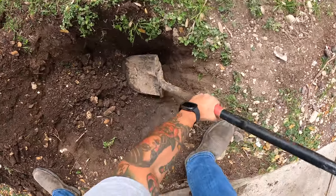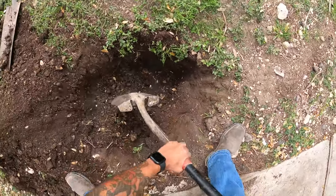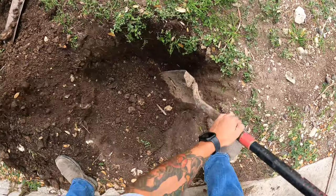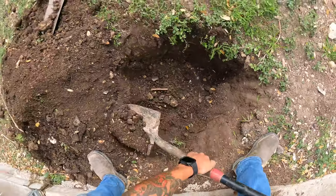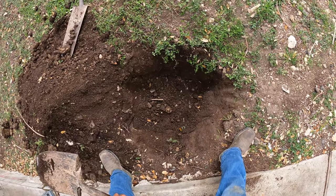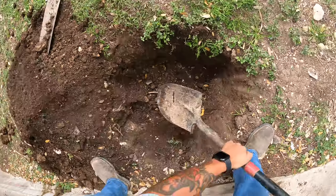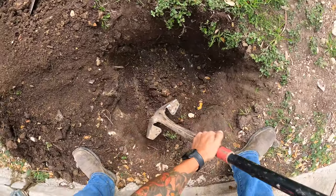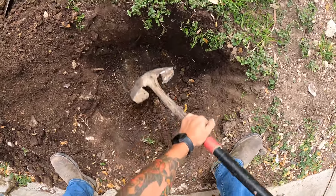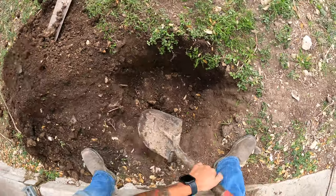I'm starting to see the outline of the lid right here — we're almost there, just going to clean up a bit. You can already see something oozing out. You'll know for sure you've hit that lid when you start getting a whiff of that sewer smell, or see the dirt get kind of black and muddy like that — it means it's been seeping out a little bit.